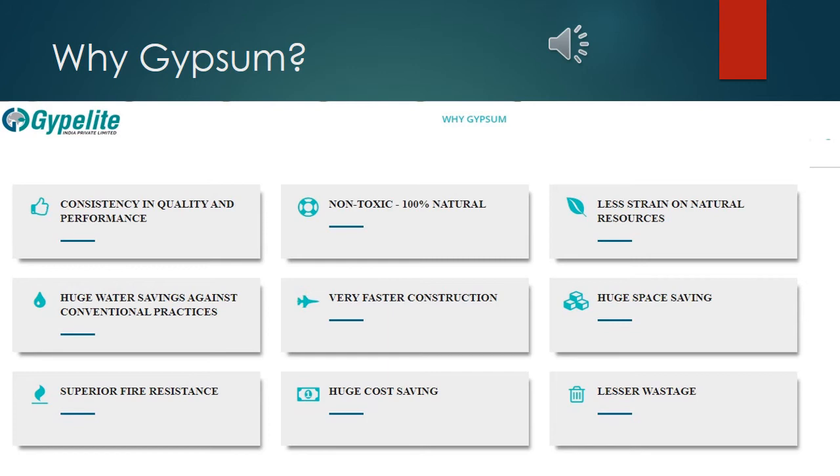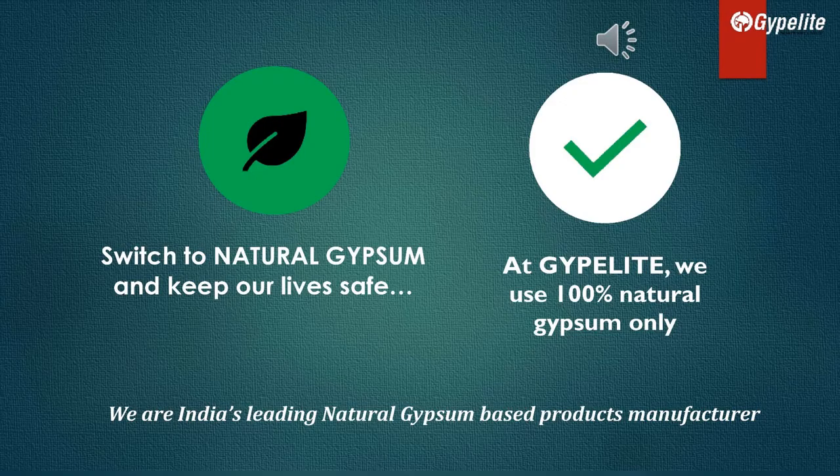Very faster construction. Superior fire resistance. Huge cost saving. Lesser wastage. Switch to natural gypsum and keep our lives safe.